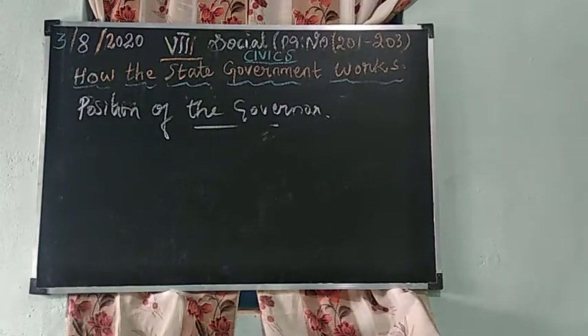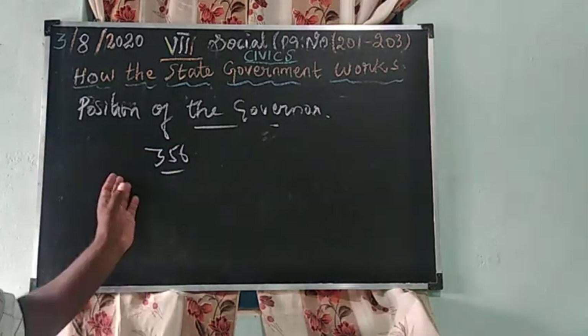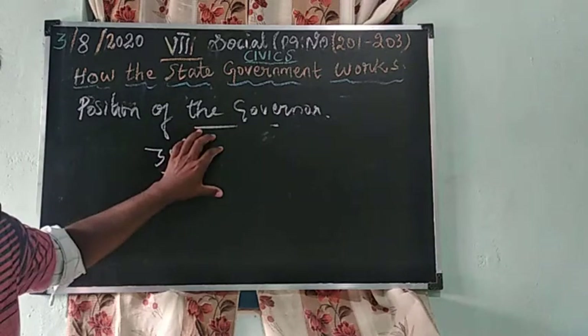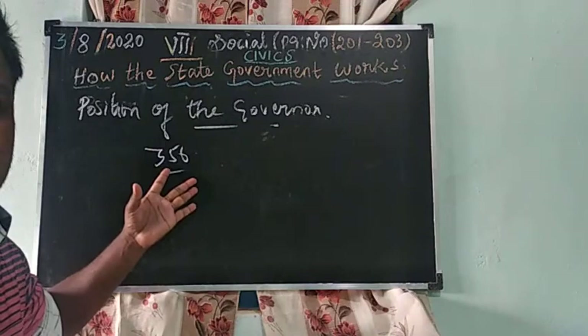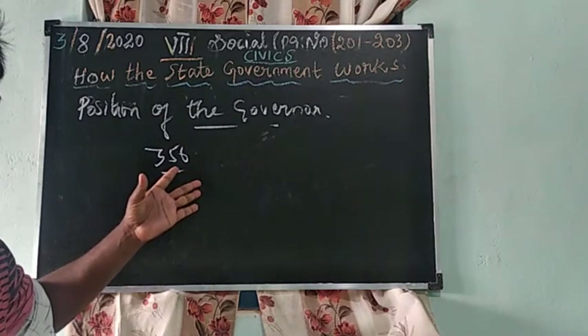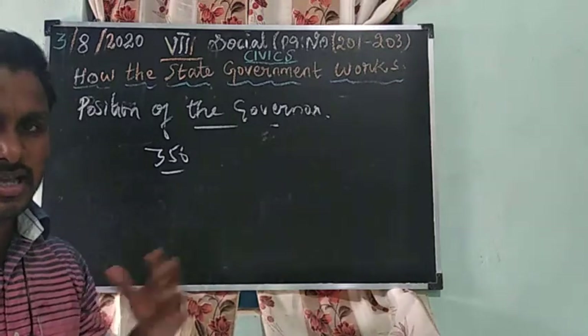With the permission of the Governor, the state government can bring new laws. The President can declare emergency in the state on the basis of a report from the Governor under Article 356. The Governor can ask the President to bring President's Rule in the state. That is how much power the Governor has.